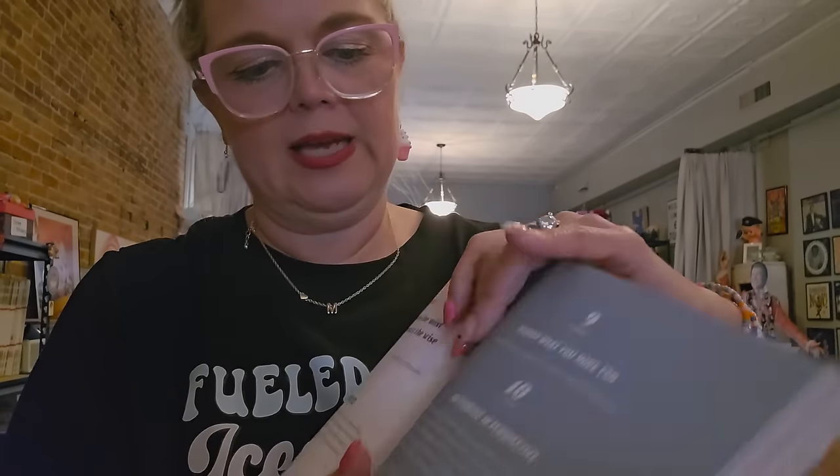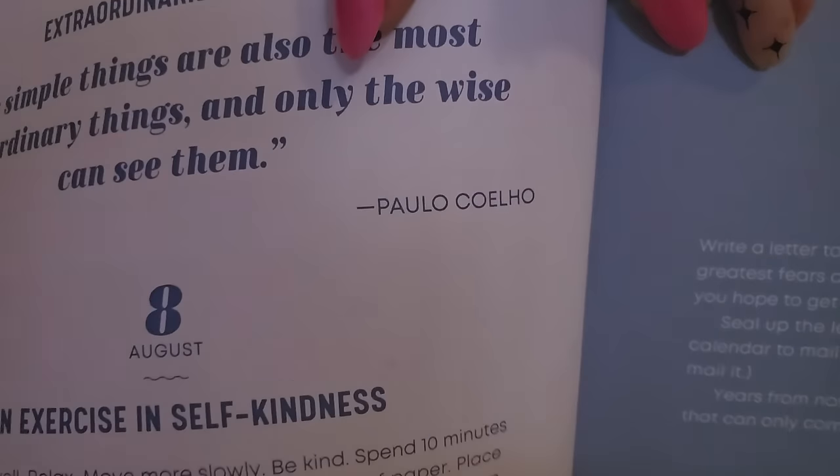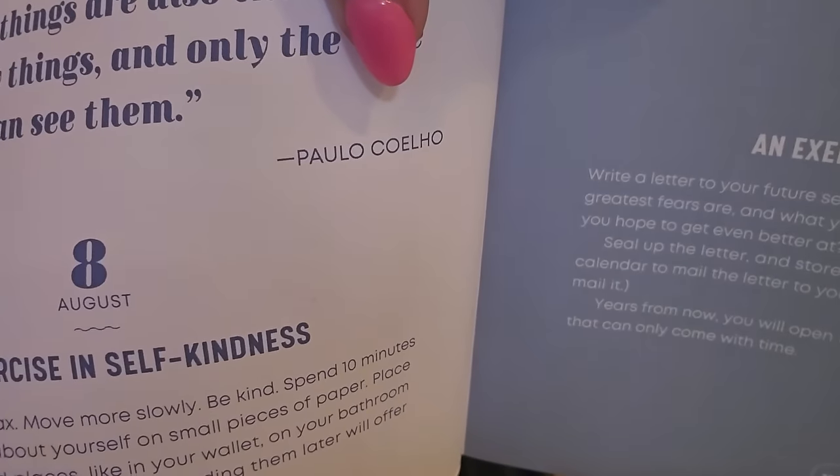I also want to read this — it's from August 7th, so we're going to break the rules. But I like this quote. It's from Paolo Coelho. I said that really wrong. It says: 'The simple things are also the most extraordinary things. And only the wise can see them.'